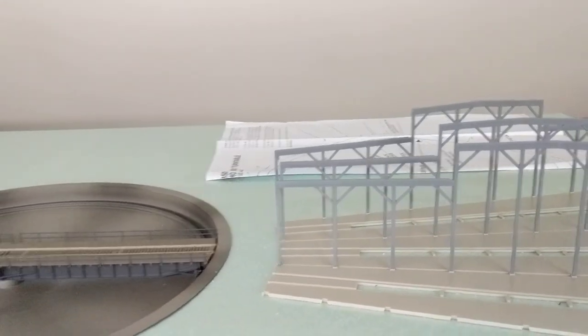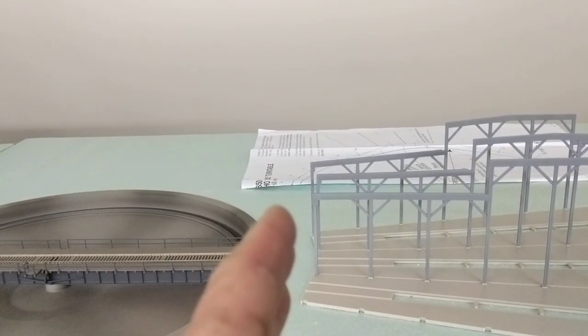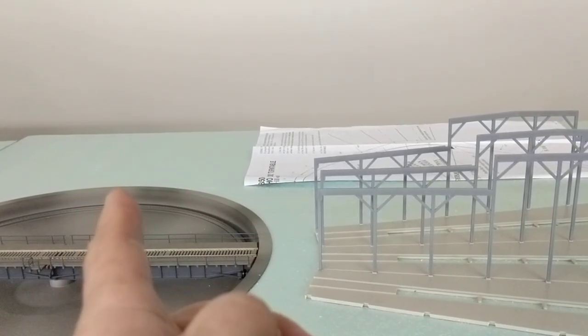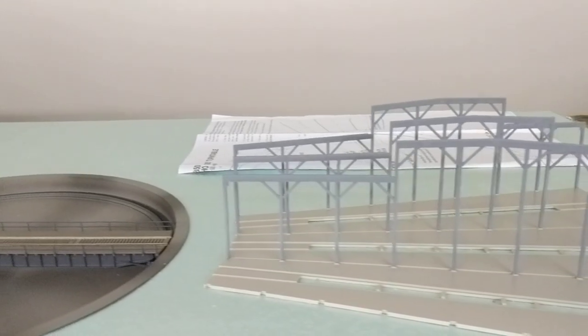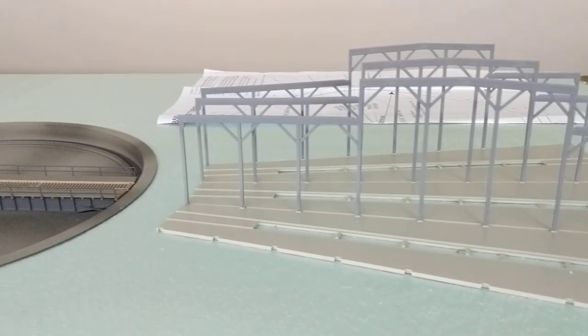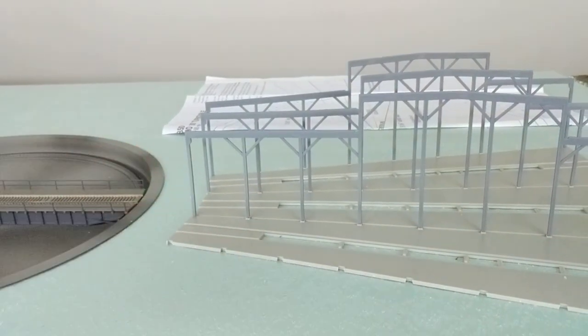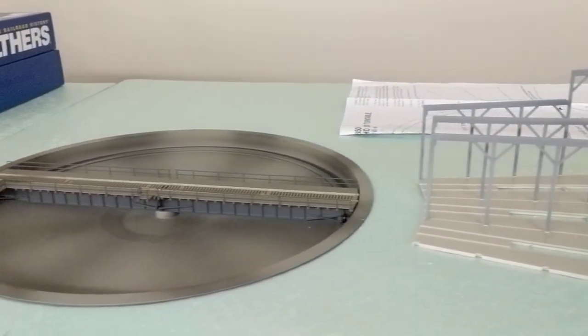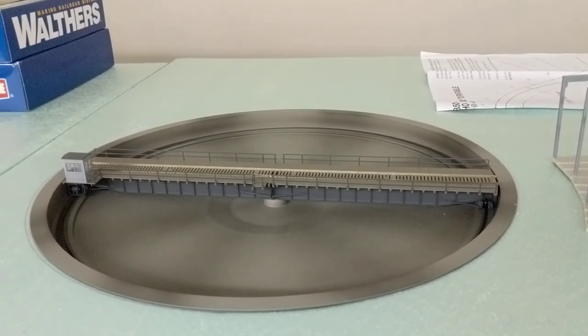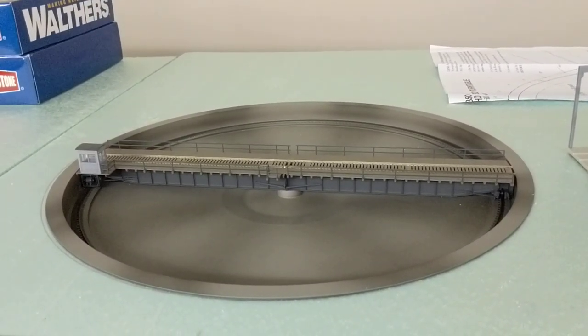It's probably going to extend another 90 degrees, maybe more, we'll see how it goes. Maybe just position it, maybe move this way a little bit. I will do the support next time for that turntable under the table.